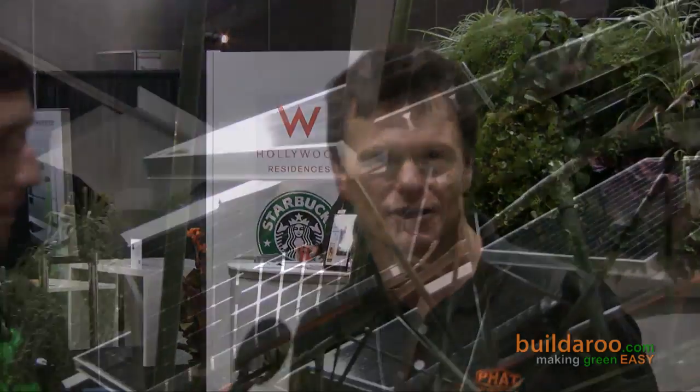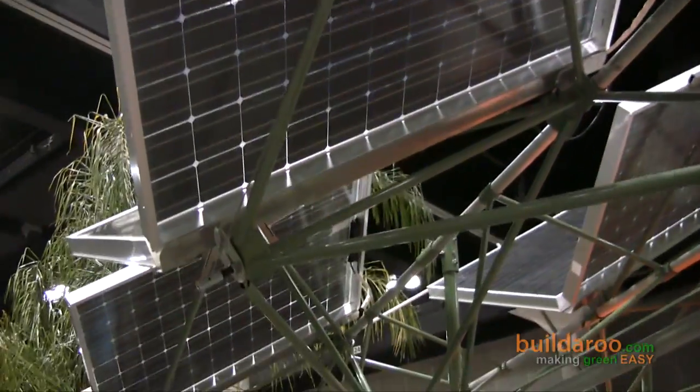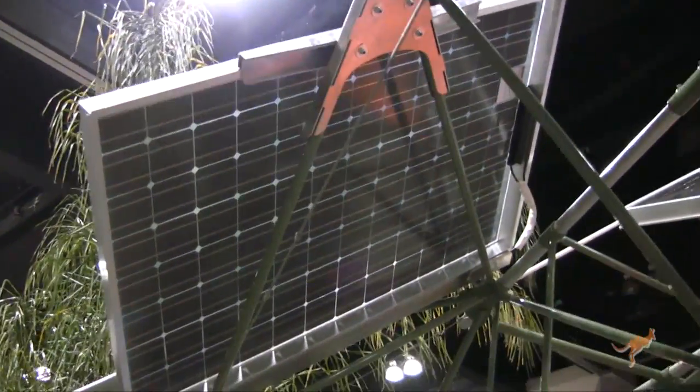We're Phat Energy, a company that is actually a solar systems design and installation company. What we're doing here at Dwell on Design 2009 is we're introducing our new line called the Phat Port. The Phat Port is basically a structure that is meant to support solar panels, but that is separate from the main structure like a home or a commercial building. So we're using essentially open space to put down really aesthetically and design-wise interesting structures that are also very effective at producing power.